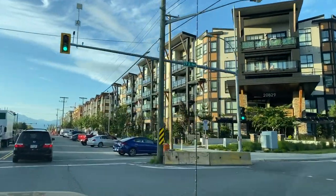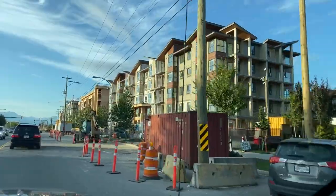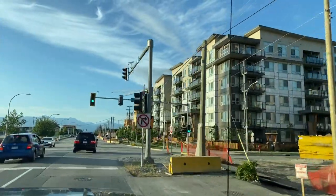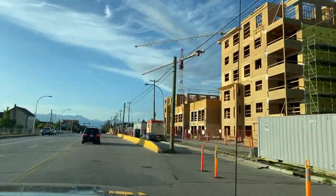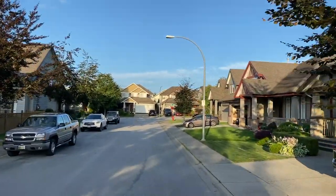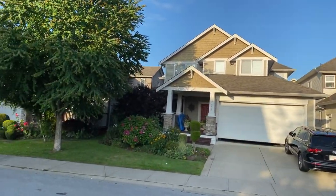Moving north up 208th Street towards Walnut Grove, we have the Willowby-Yorkson area. This corridor along 208th Street is mainly dedicated to condos and townhomes — very dense living. There's a Willowby Town Centre nearby, a mall dedicated to pedestrian shopping aimed at all these condos and townhomes. There is detached housing further to the east as well. You'll notice the trees are a lot shorter and the lots are smaller than in Brookswood, but it's a very nice development.